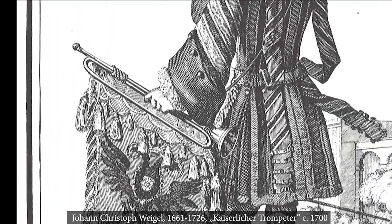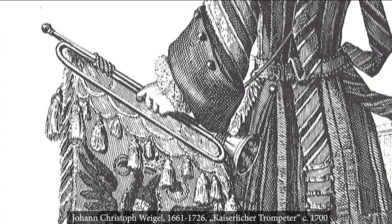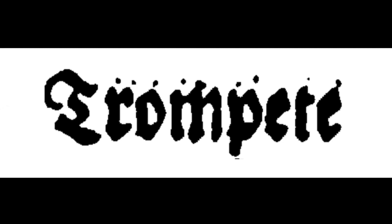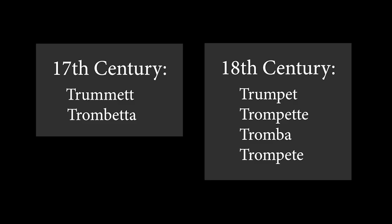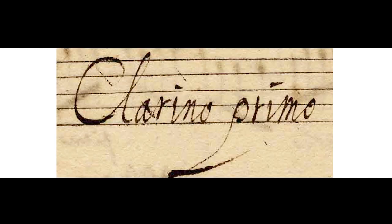Of course, no one would have called it a natural trumpet at that time. In the 18th century it was called trumpet, trompet, tromba or trompete, while in the 17th century the names trommet and trombetta were used as well. Even though clarino is basically a description of the high register of the instrument, it is often used synonymous with the word trumpet.